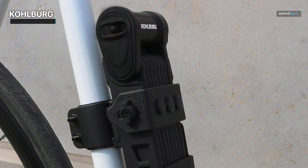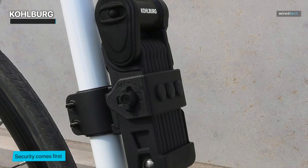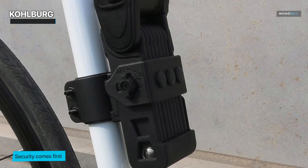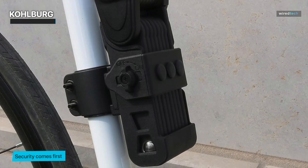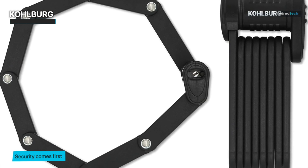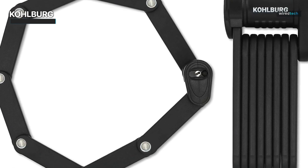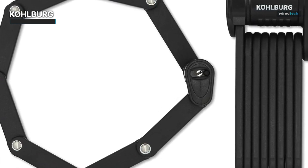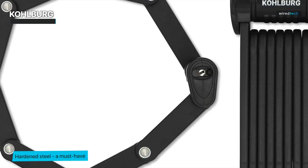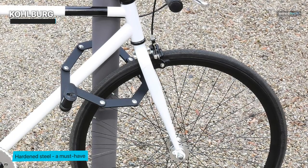The folding design is not only convenient for storage, but also offers a versatile way to secure your bike to various anchor points. With a 35-inch length, you'll have no trouble finding secure spots to lock up your ride. The lock clicks firmly into place, emitting a satisfying sound that assures you of its robust engagement. It comes with a set of keys and a holder, making transportation a breeze. Kohlberg has gone above and beyond to ensure this lock meets the highest expectations. The heavy-duty construction and precision engineering are evident in every detail, making it a standout choice for urban cyclists and adventurers alike.